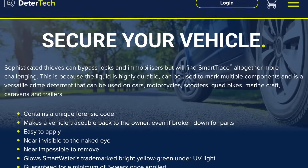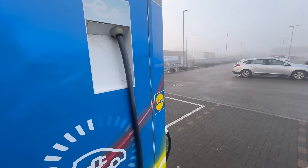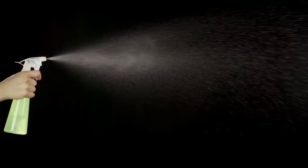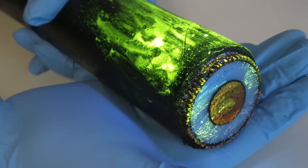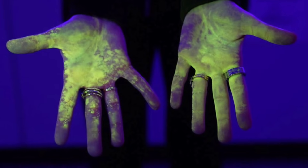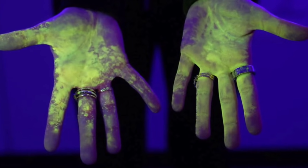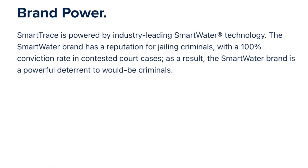Another smart solution is using a liquid which has a unique fingerprint that can link the cable to the owner and site. The liquid has a unique forensic signature that's invisible to the naked eye. You can apply it to cables, chargers, or any asset you want to protect. If someone with bad intentions touches it, they'll be marked with a substance detectable under a black light — and this method of protection has a 100% conviction rate.